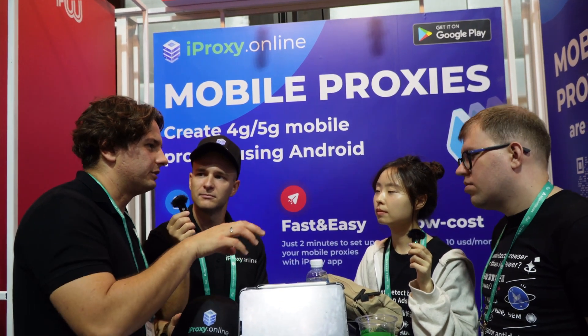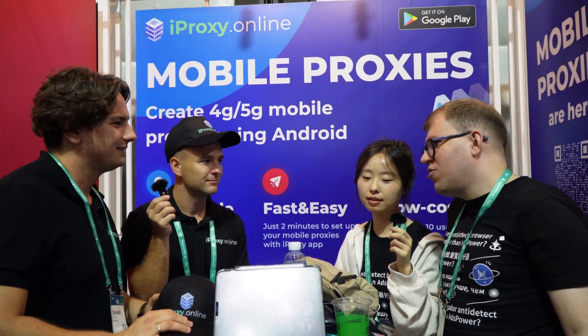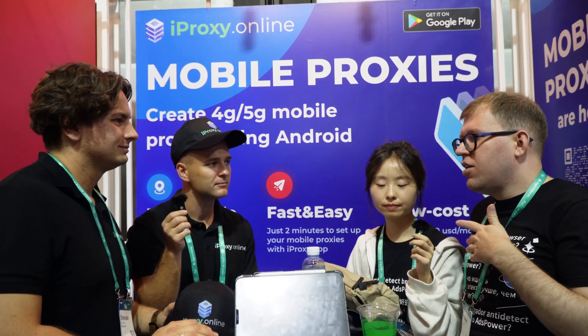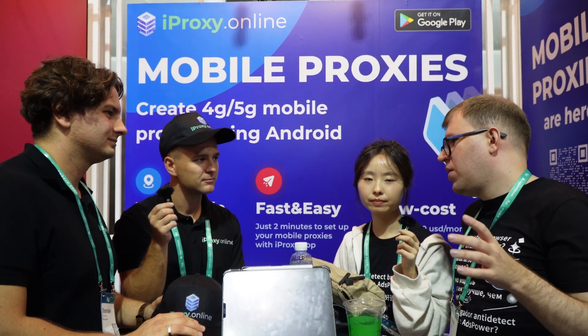What extra features make you unique compared to other browsers on the market? If you have 100 accounts and a daily routine, you can spend maybe one hour creating your pattern for what you want your bot to do. Then you save all those hours, days, and weeks on your accounts — especially on farming accounts from scratch. You can do it all with our bot.